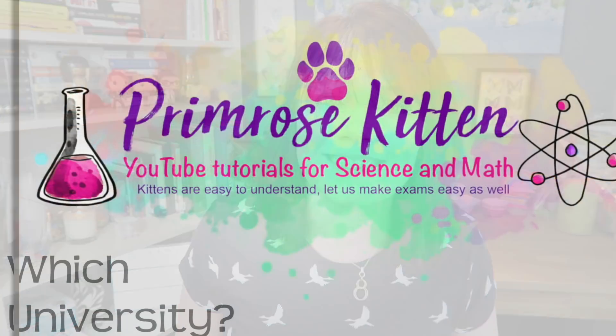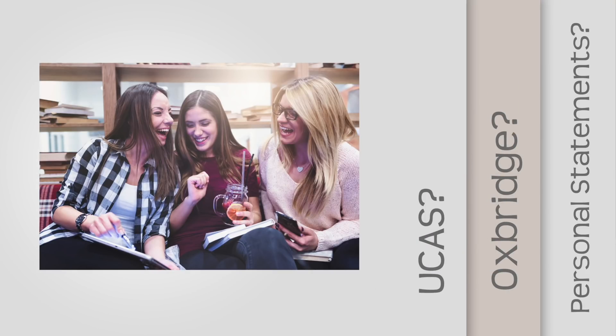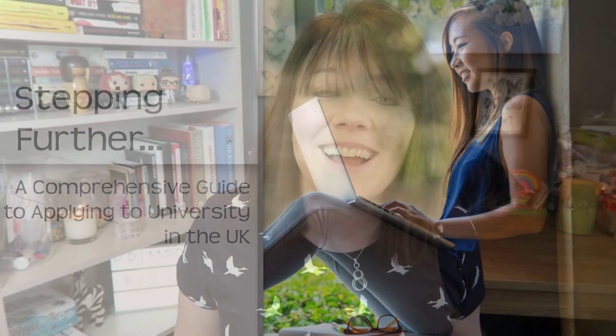There is a wide and dizzying range of courses that you can study at UK universities. I'm gonna take you through what they all mean. Hey guys, I'm Jen. I'm a teacher and I've been guiding students through the complicated maze that is the UK university application process for years now.